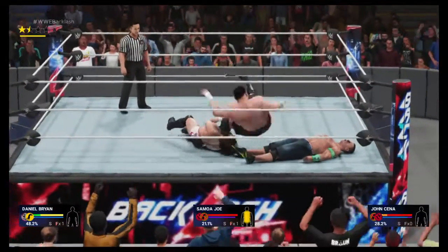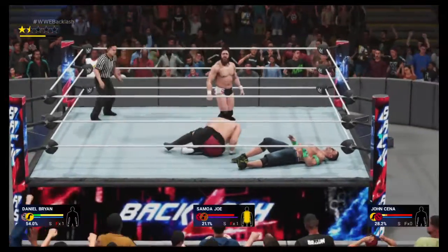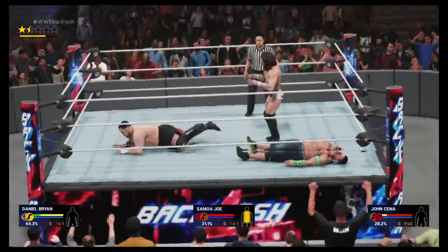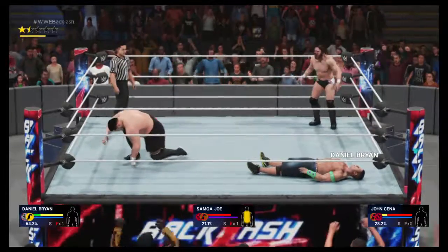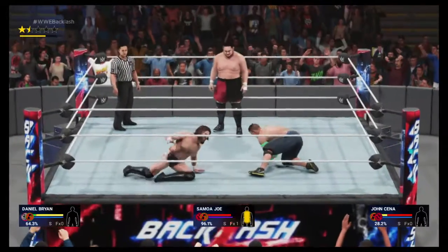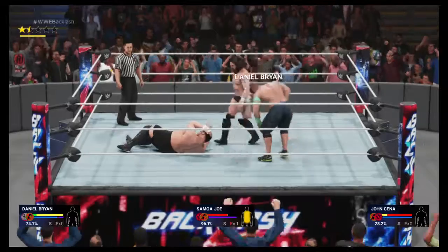Got the leg — that'll tear your knee up. Shoulders on the back. Right to the spine with the knee, that was vicious. He gets it with a reversal. Flying forearm — that'll turn your lights out.